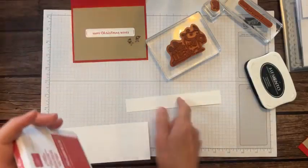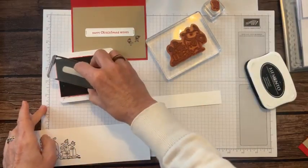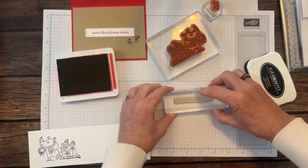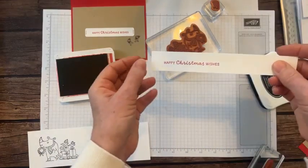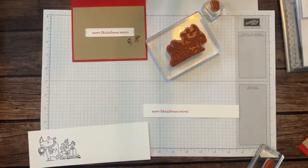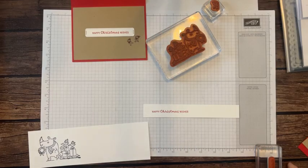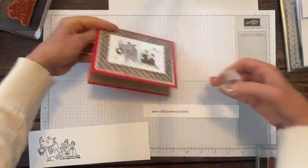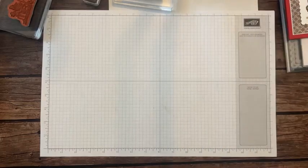We're going to stamp the 'Happy Christmas wishes' sentiment on the inside using real red ink. I've got a little one-inch strip of basic white. With our firm foam ink pad, I do a nice easy tap — not pressing too hard — pressing straight down, and sometimes I use my finger to make sure I get all the ink off. Then we'll use the scalloped contours dies — the third smallest scalloped rectangle die — and the Labels Aglow dies, specifically the long label die with the three little dots on each side.